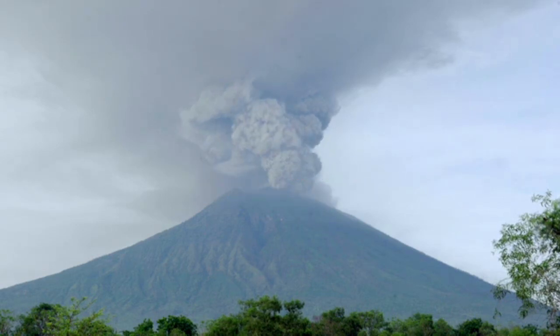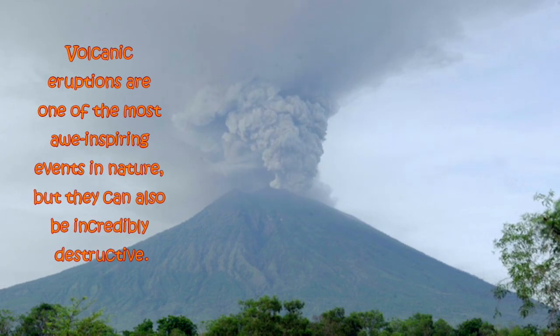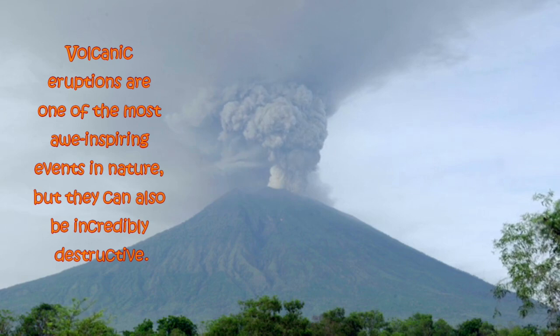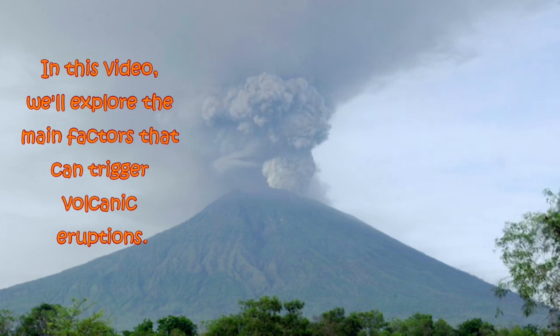Hi, and welcome to our video on the causes of volcanic eruptions. Volcanic eruptions are one of the most awe-inspiring events in nature, but they can also be incredibly destructive. In this video, we'll explore the main factors that can trigger volcanic eruptions.